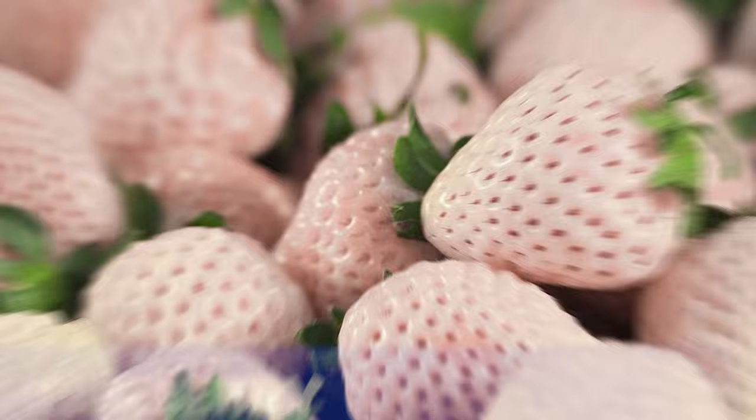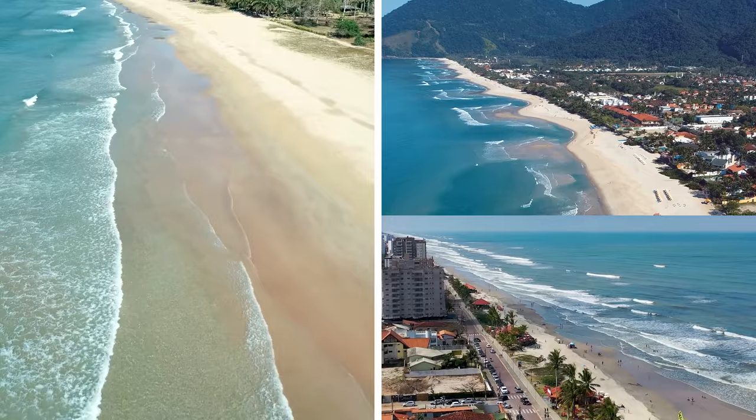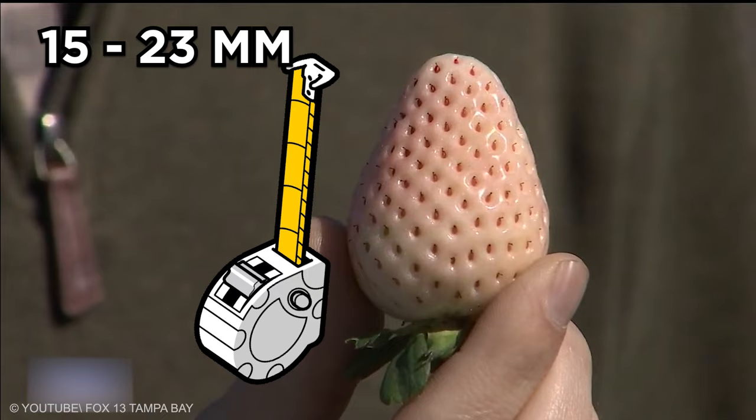Pineberry. This is a special type of strawberry — specifically the beach strawberry, which can only be found in Hawaii and off the Pacific coast of North and South America. This white berry has red seeds and tastes strangely like pineapple. The hybrid fruit is smaller than the common strawberry, measuring between 15 to 23 millimeters. Pineberries are not just tasty fruits with pleasing aromas; they are also nutritious.